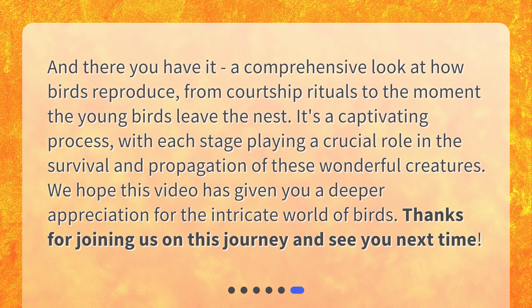And there you have it — a comprehensive look at how birds reproduce, from courtship rituals to the moment the young birds leave the nest. It's a captivating process, with each stage playing a crucial role in the survival and propagation of these wonderful creatures. We hope this video has given you a deeper appreciation for the intricate world of birds. Thanks for joining us on this journey and see you next time.